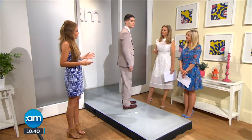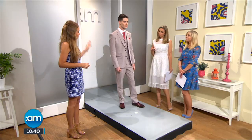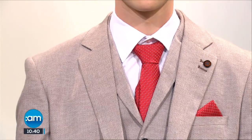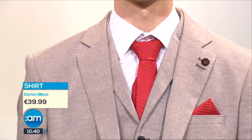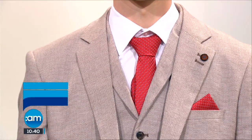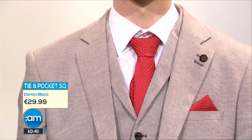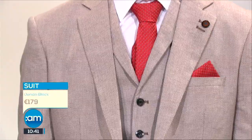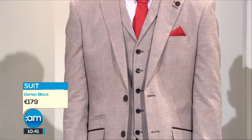The lads — you can't overlook the boys. I think this is the biggest change in Debs fashion: the move away from the black tux. This here is a beautiful biscuit-tone three-piece suit from Dorian Black. You've got the mix-in of red which complements our girl in the red dress, so there is that tradition of matching between the boy and the girl. We even have the little pocket hanky, and a move away from the dicky bow into the tie and smart tailoring.